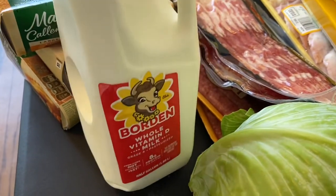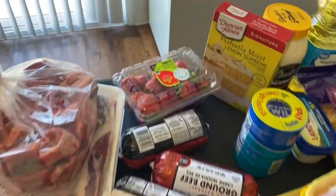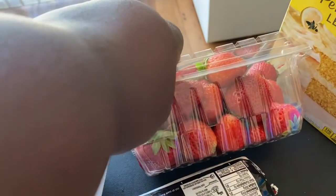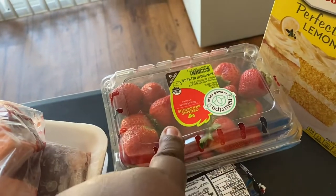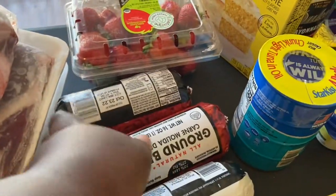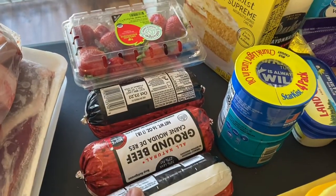I did get a half gallon of whole milk. I got some strawberries — for October they didn't look too bad. I also got three rolls of the one-pound ground beef, so three pounds of ground beef altogether.